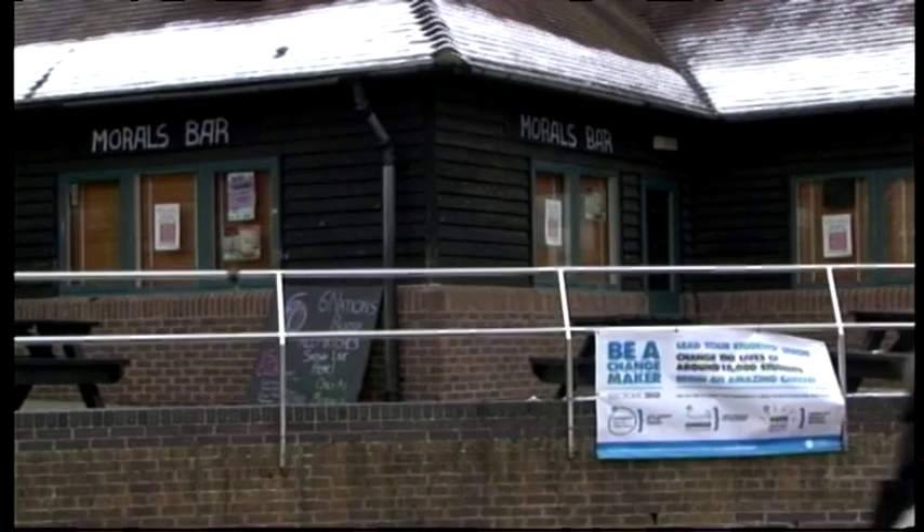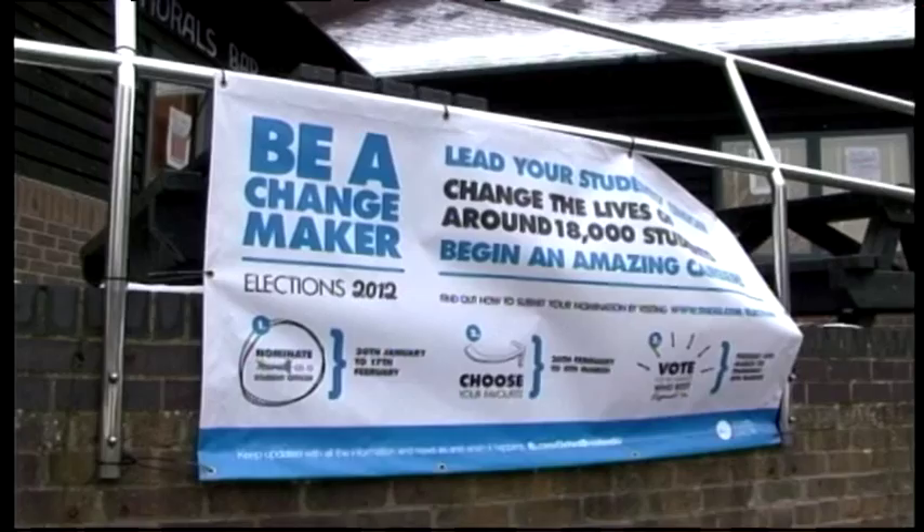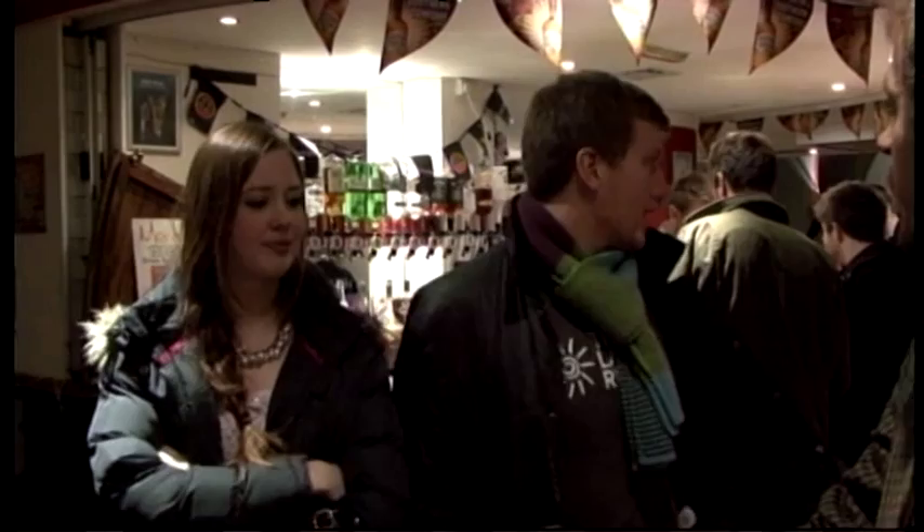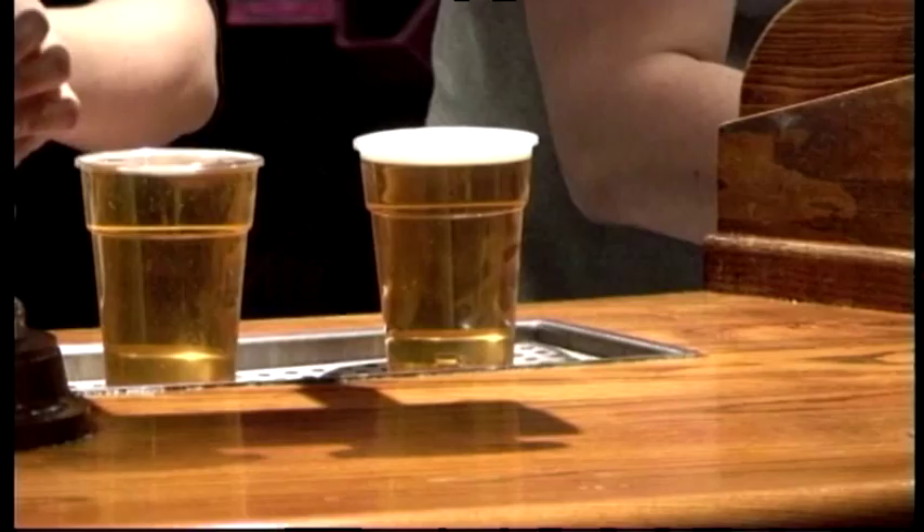This year, Oxford Brookes University marks the 20th anniversary of Morals Bar, located at Clive Booth Halls. Change is in the air, however, as it has been announced that Morals Bar will be closing for business at the end of this semester. Why is this happening, and are there any plans for a replacement bar? I went to find out how important Morals Bar is to current residents of Clive Booth Halls. I think it's very important to have a student bar — it enhances the student experience. It's somewhere to come, like for the football and rugby, just meet your mates, have a pint. It's a good way of meeting people. Having a student bar is extremely important — it brings everyone together. I've met all my flatmates for next year in this bar.